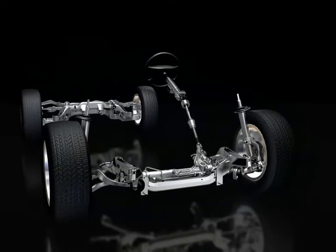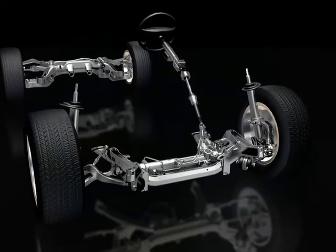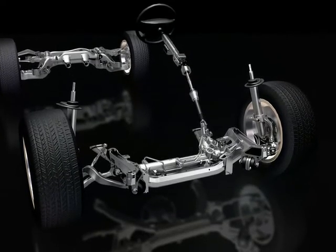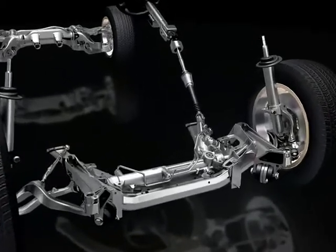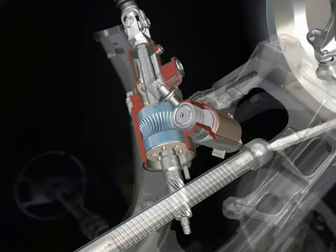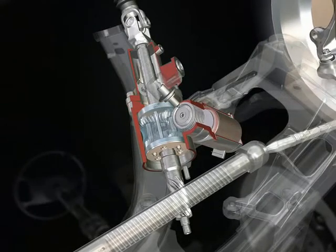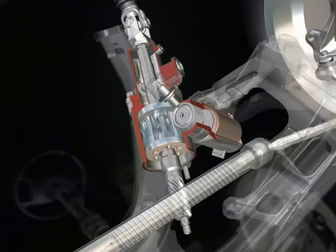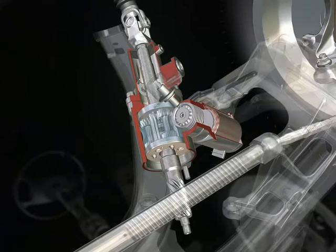Active steering is the BMW approach towards modern steering technology. It provides features that are comparable to steer-by-wire systems, however it still delivers the authentic steering feedback that all BMW cars are well known for. Active steering combines a conventional rack and pinion steering gear with a planetary gear and an electric motor. It can modify the driver's steering input, although there is still a mechanical link between steering wheel and front axle.